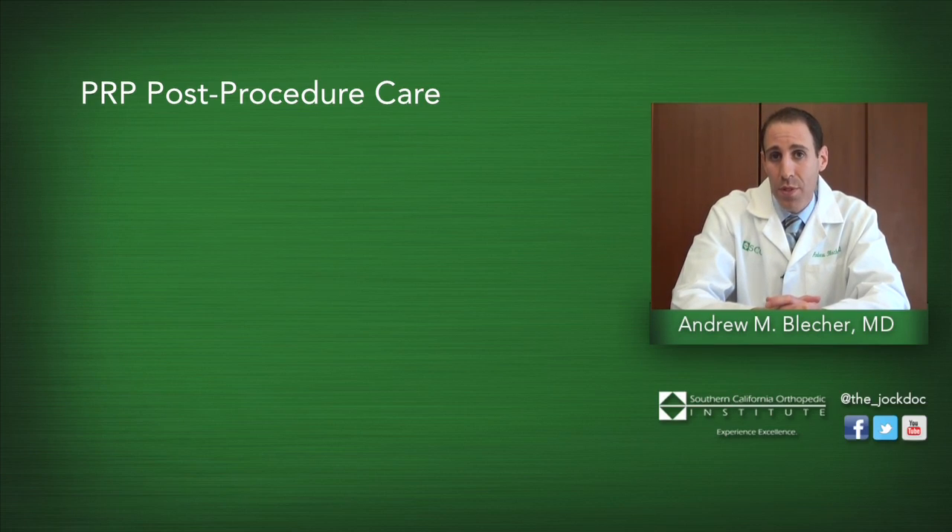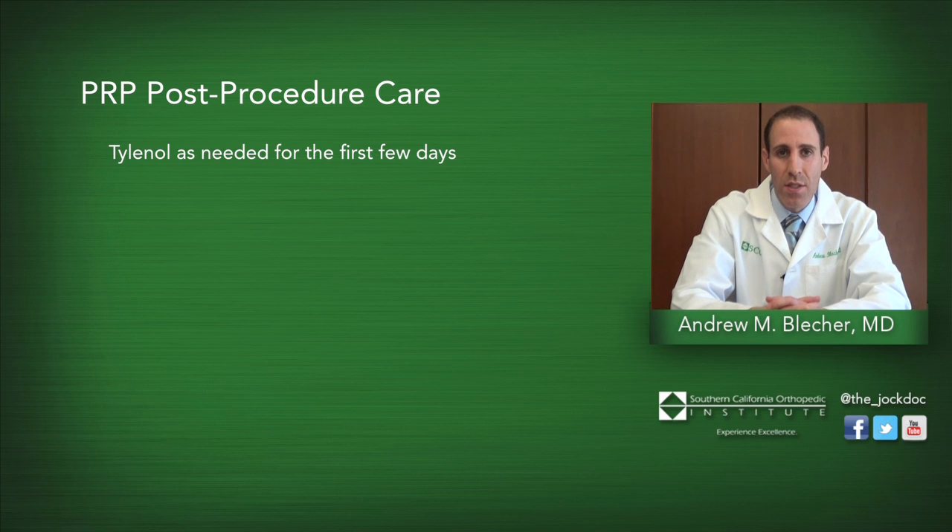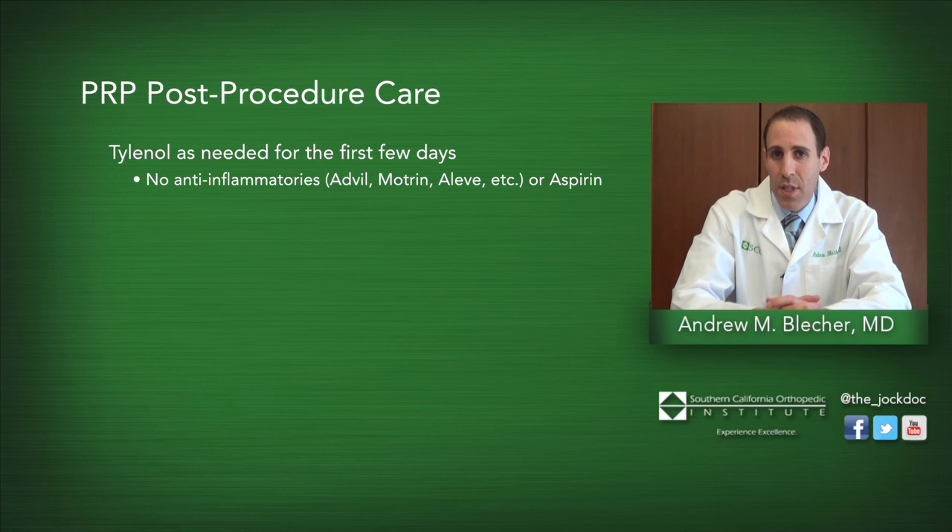Typically after a PRP procedure, the patient may experience some discomfort for about two or three days. During this time, they may require simple analgesics such as Tylenol. We encourage patients to avoid all anti-inflammatories such as aspirin, Advil, or Motrin, because these will reduce the effect of PRP treatment.